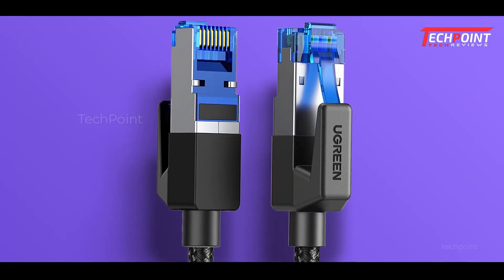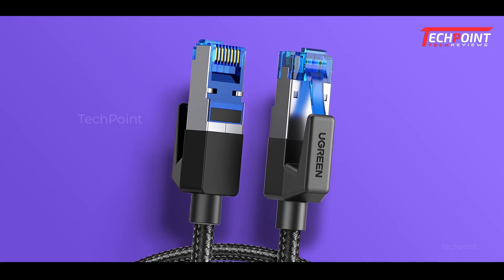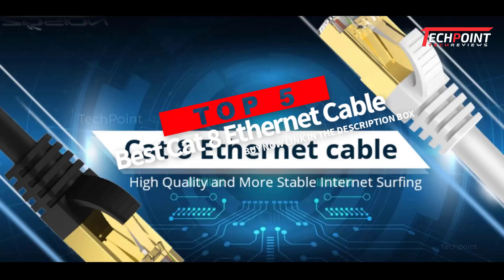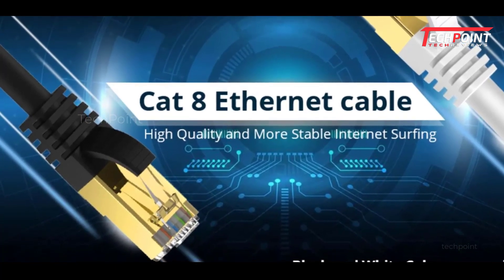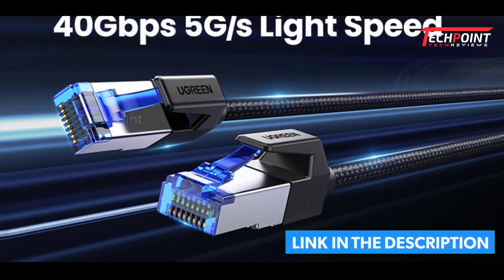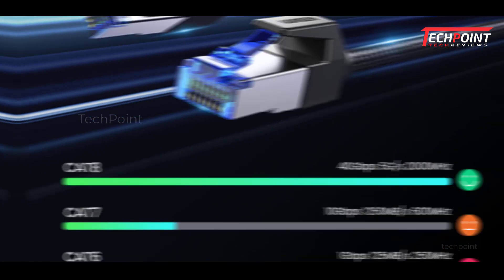Hey guys, are you wanting to buy the 5 best CAT8 Ethernet cables in 2023? Then you are in the right place. Our today's video is about the top 5 best CAT8 Ethernet cables available in the market. If you want to know the price and more information about the products mentioned in this video, you may check the link in the description box below. So now let's get started.